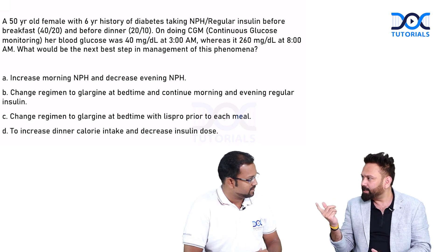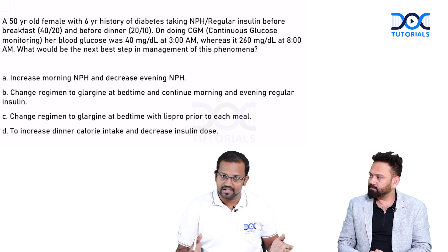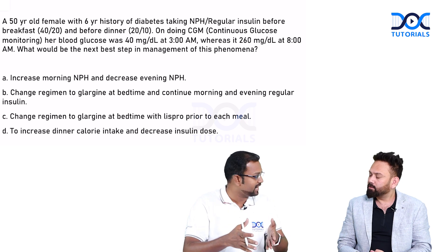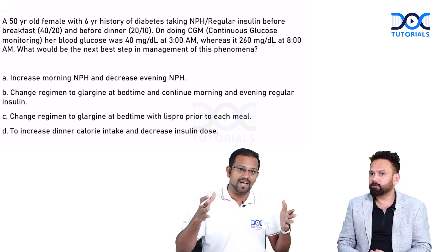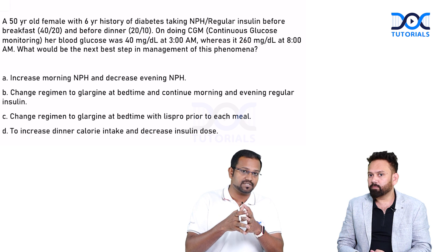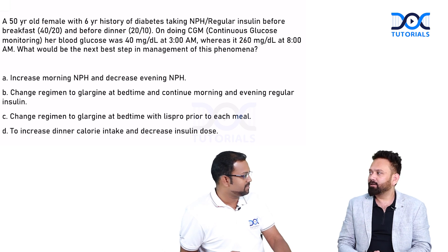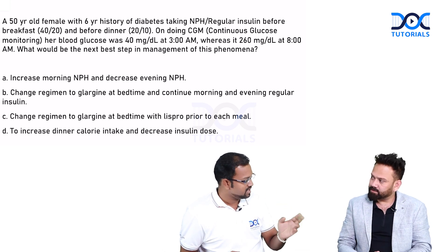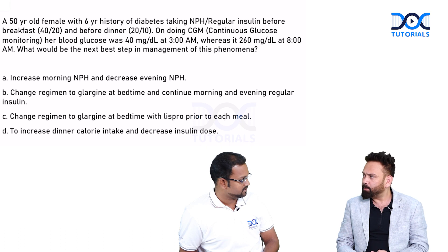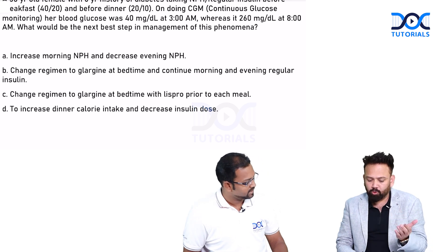Regarding detemir and degludec: if degludec appeared as an option we would opt for it, because glargine acts for about 24 hours whereas degludec acts for up to 40 hours — so degludec would be a better pharmacological option. However, due to cost-effectiveness and availability, glargine is preferred in practice. In this question, option C — giving glargine along with lispro — is the best option.